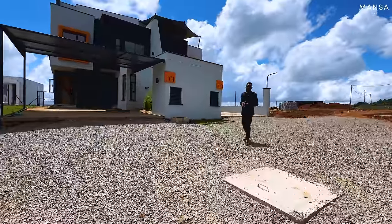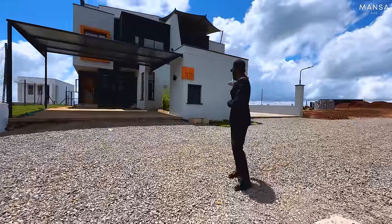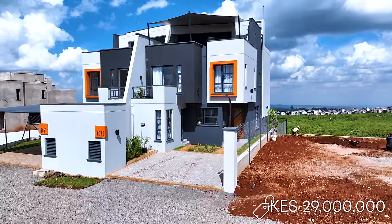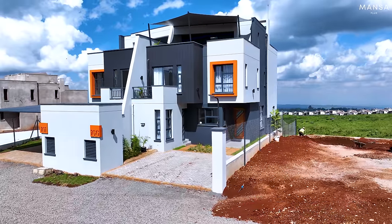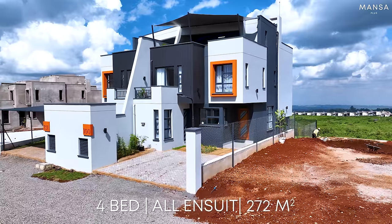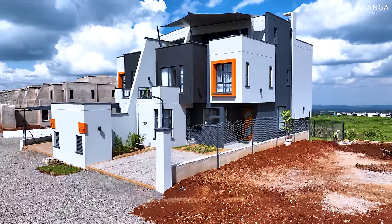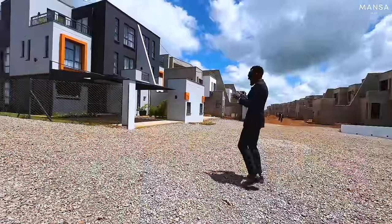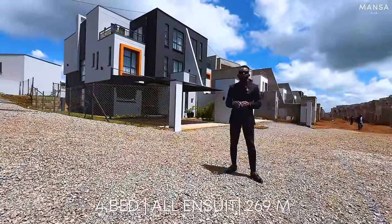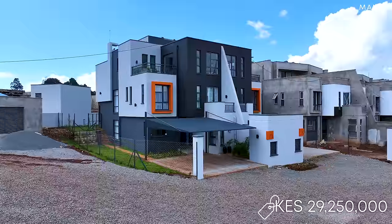Today's show is special because we have a face-off between two units. Unit number 100 is in the market for 29 million Kenyan shillings — print area is 272 square meters — and has a very beautiful view of Nairobi; imagine seeing Nairobi from your primary bedroom. Then on the other side, we have the second unit, which is 269 square meters, in the market for 29.25 million Kenyan shillings, and we are going to see how it looks inside.